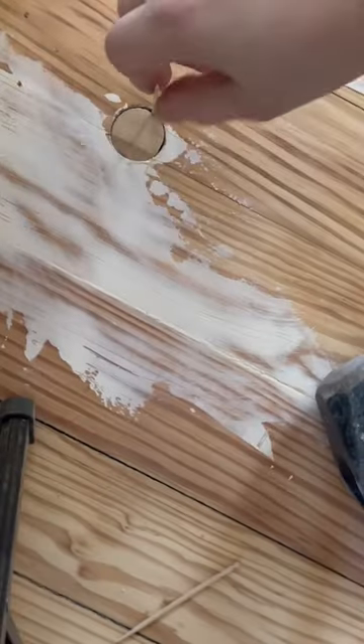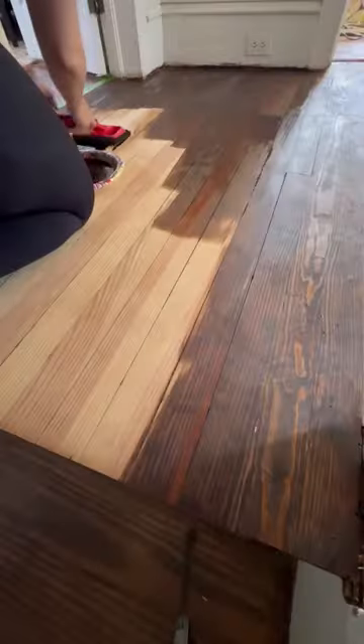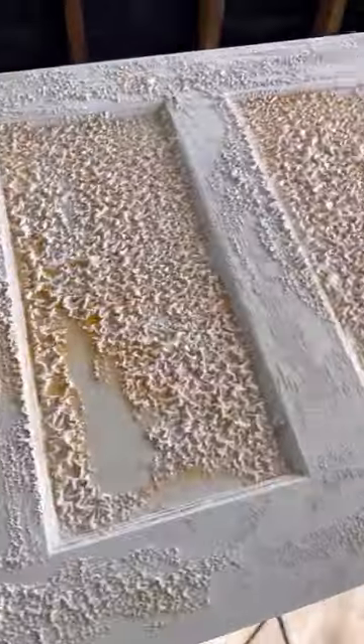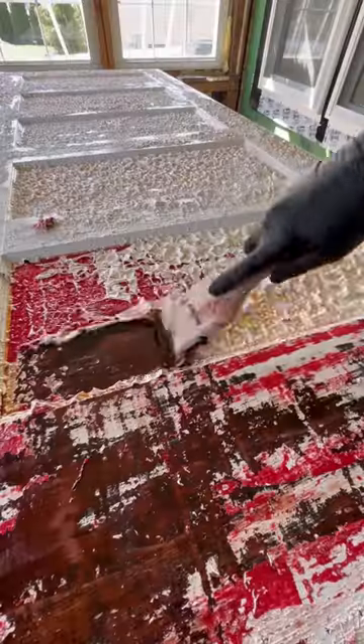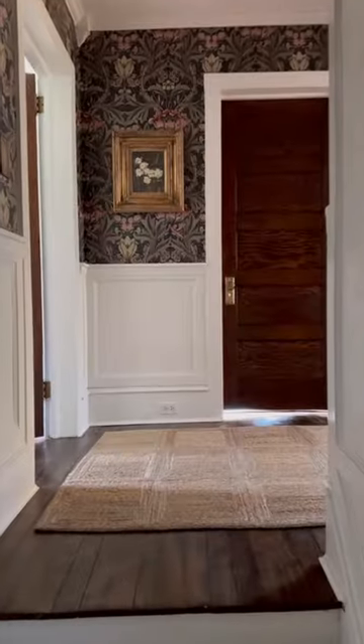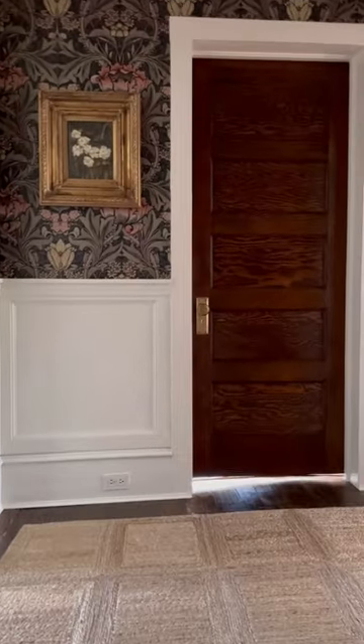But first, let's take a ride down memory lane and see everything that's gone into the space — from the floors, the doors, the walls, the wallpaper, the stairs, to, well, this space. What do you guys think?